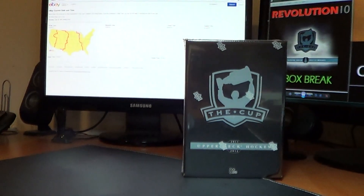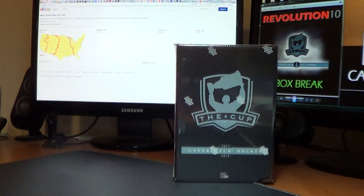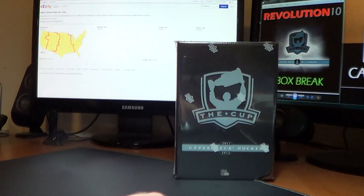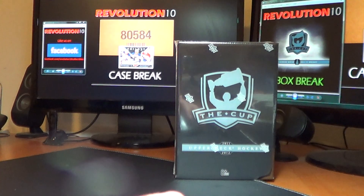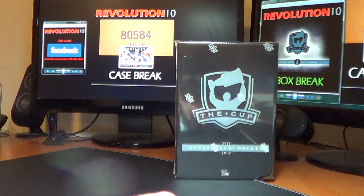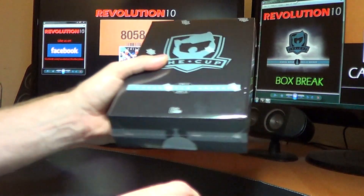Alright. Just to let everybody know, nothing going on for us Friday night. But Saturday night we get right back at it with box number 2 from this case. Then 3 will be Sunday, 4 will be Monday. And then our case break of 1314 Trilogy — that's a 4-box case break — is Tuesday night. Then Wednesday and Thursday will be the last two boxes of this case. So let's get going.